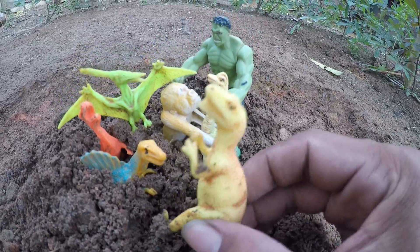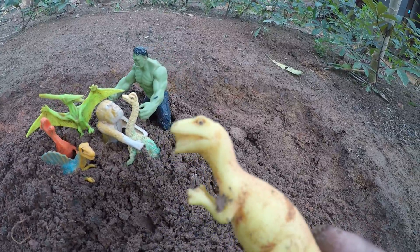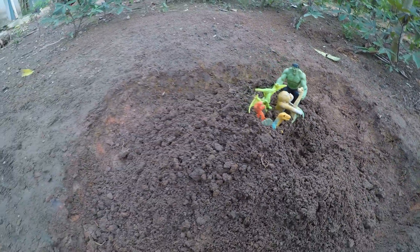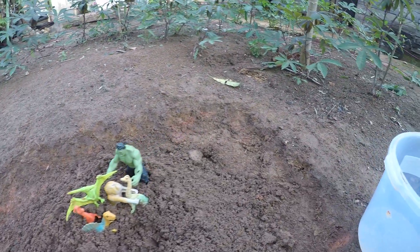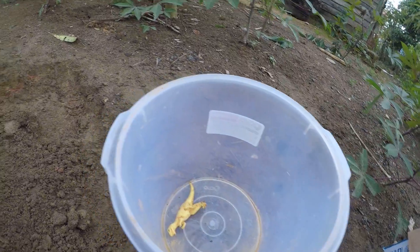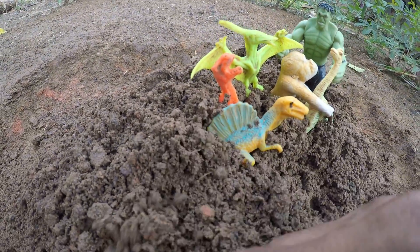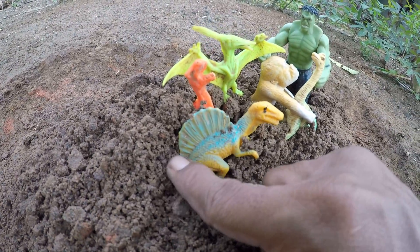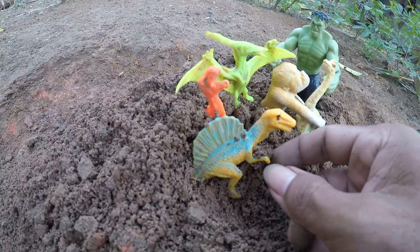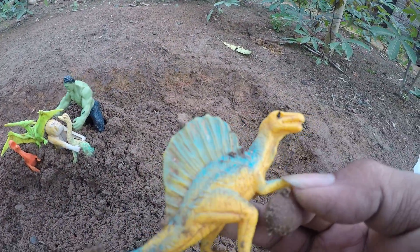Wow, this is a very amazing dinosaur guys! This is a iguanodon, okay guys, check it here. Wow, oh my god, you can see this is a spinosaurus guys!